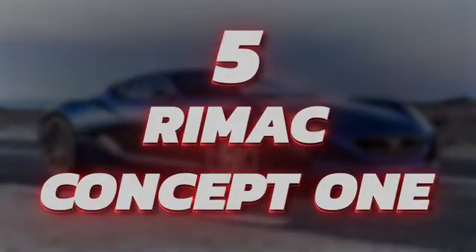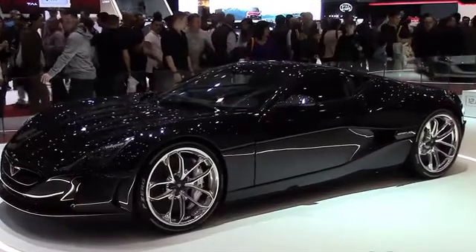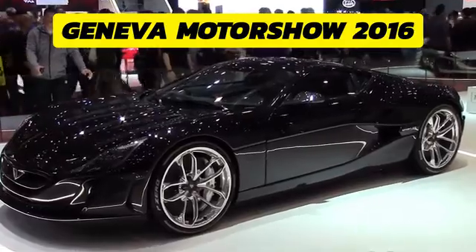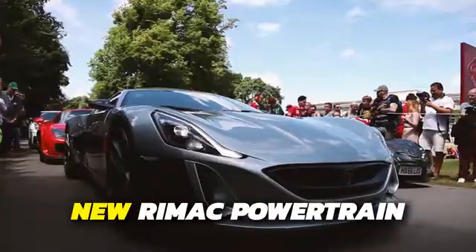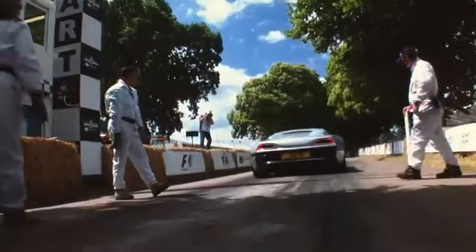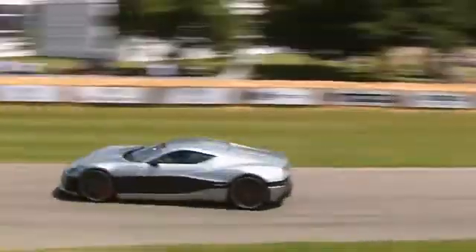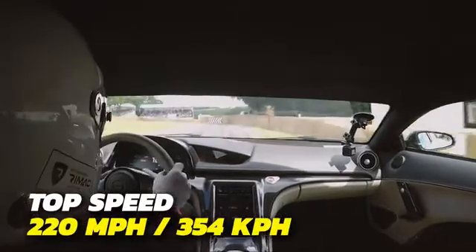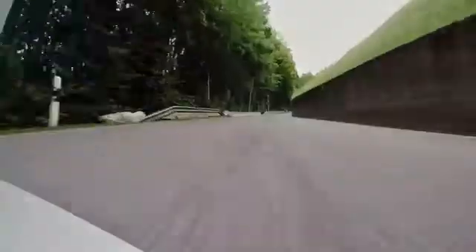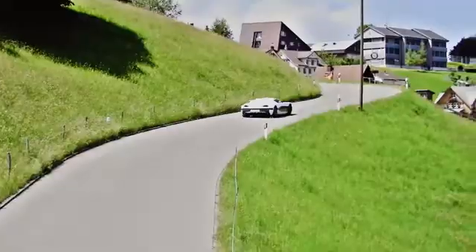Number 5: Rimac Concept One. The Concept One is known as the world's first electric hypercar. Its production form was revealed at the Geneva Motor Show in 2016 and was a game-changer for the EV market, based on an entirely new powertrain that Rimac developed themselves. It has an output of 1,224 horsepower, powered by four electric motors. It can accelerate from 0-60 mph in just 2.5 seconds and has a top speed of 220 mph — so fast that Richard Hammond lost control of it while testing it for the Grand Tour in 2017, though he made it out unharmed.